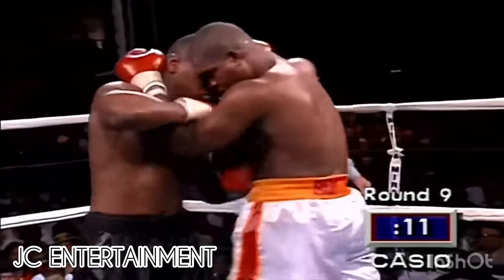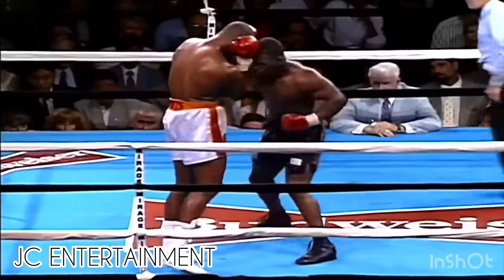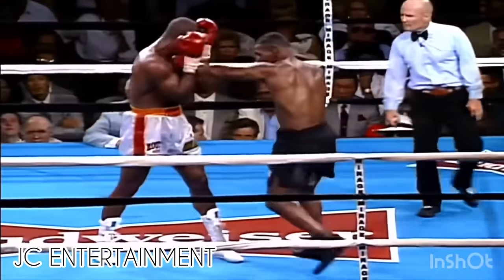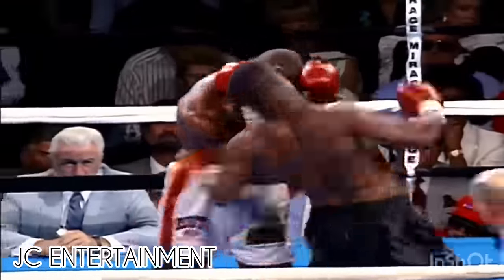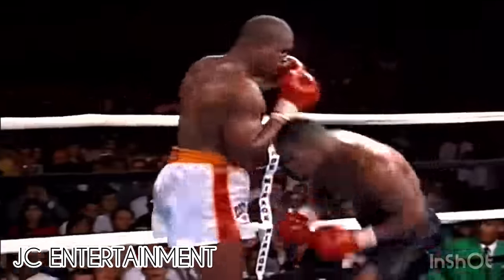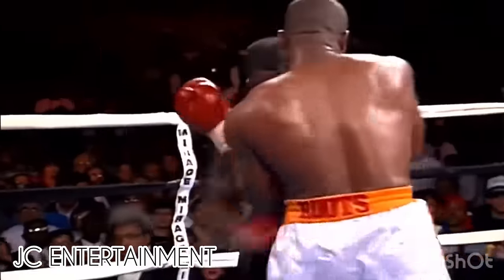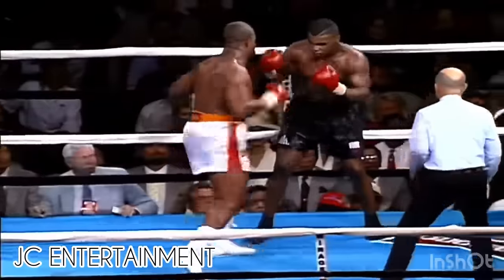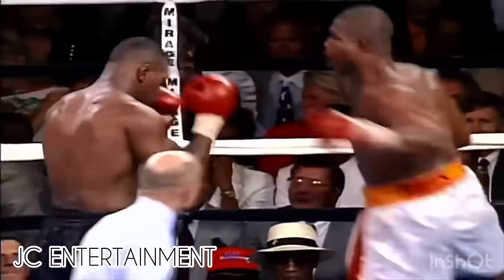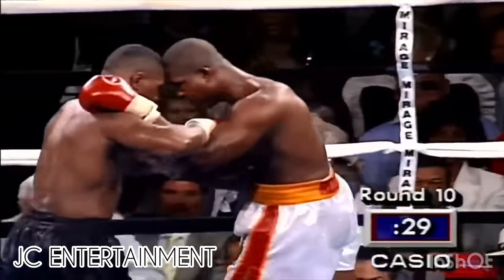What a left hand by Razor Ruddick! Nice counterpunch by Tyson. Another right hand — hard. Tyson digging to the ribs. Overhand right by Tyson. Ruddick in trouble. A right by Ruddick that stunned Tyson. Boy, this is a shootout! A left by Ruddick — Tyson not too sure right now.